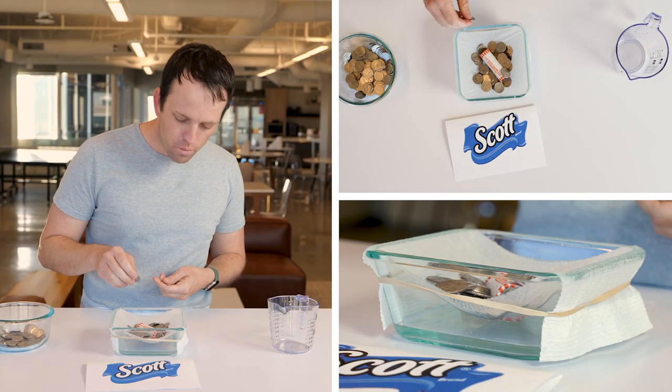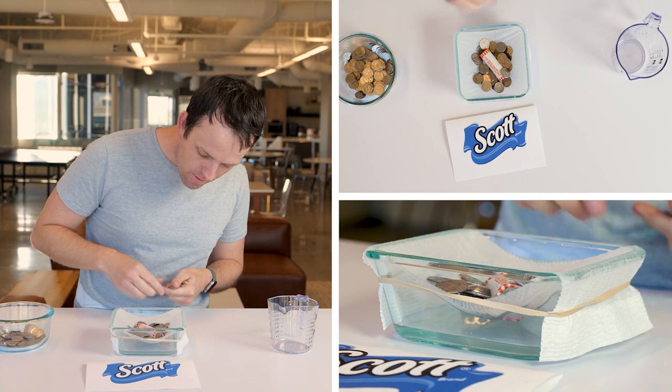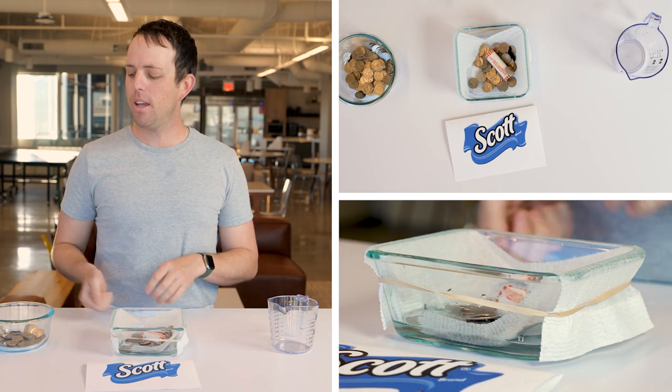Next up is Scott. 84, 85, 86 — starting to tear. 87, 88 — and that's it for Scott at 88 quarters.